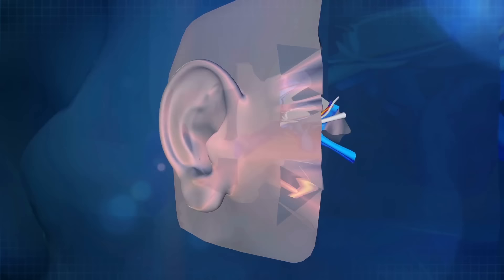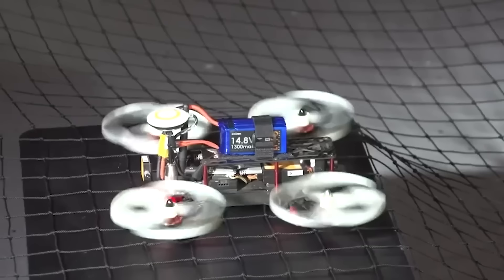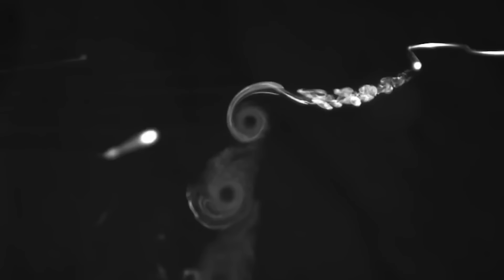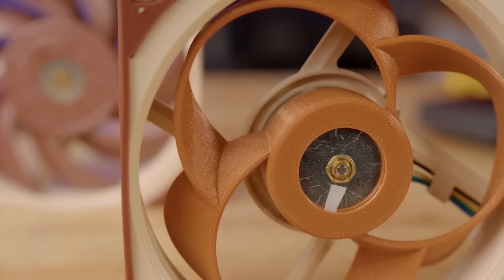So how can the toroidal propeller fix this issue? That annoying noise from traditional propeller designs is in the 1 to 5 kHz range. Our ears are most sensitive to this range, and we have a biological tendency to be alarmed by loud sounds in this range. This toroidal design reduces the noise output at exactly those frequencies, sounding more like a rushing breeze instead of a swarm of bees. A toroidal propeller works by creating a vortex ring, which is a circular flow of air that travels around the propeller blade. This vortex acts as a low-pressure zone that pulls air through the center of the toroid, resulting in a more efficient and quieter propulsion system.